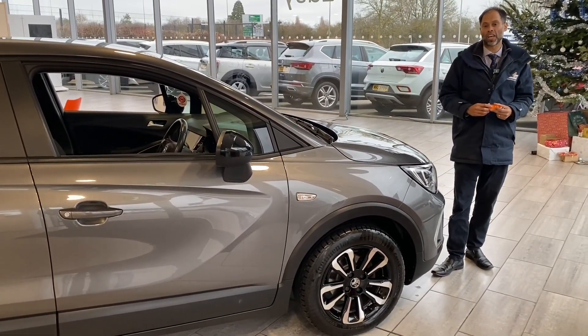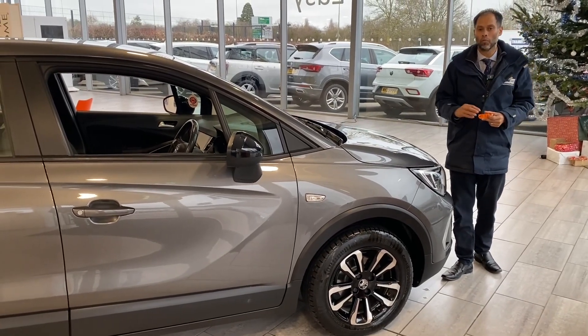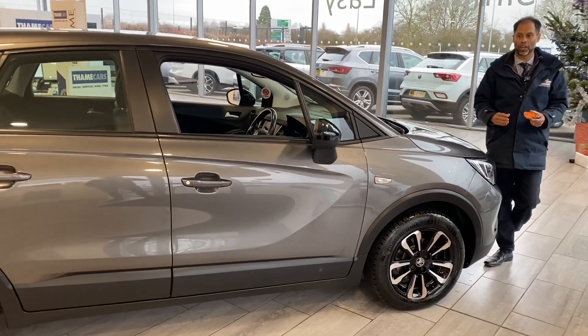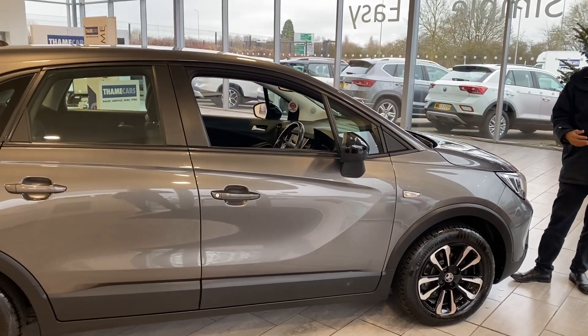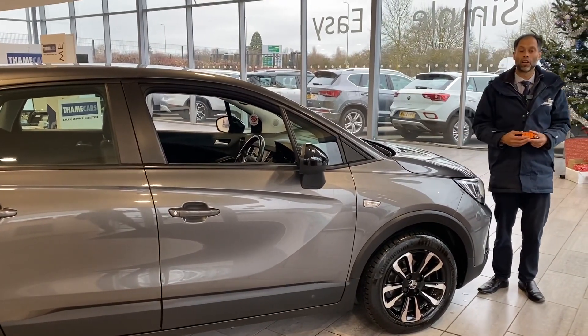We've made things simple, safe, and easy. You can go online, do a £99 deposit, and we'll put this car aside for you for 48 hours. So when you arrive here, the car is ready and clean for you to drive away.